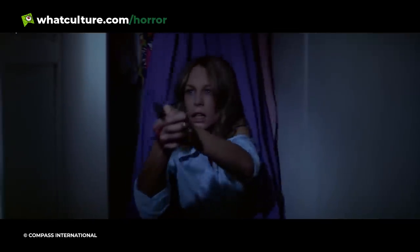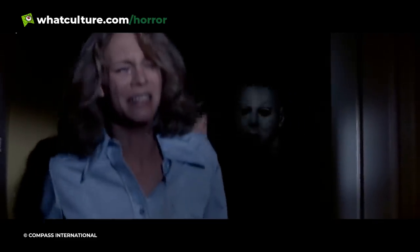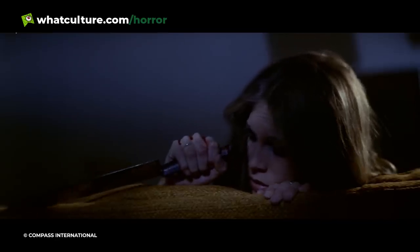No scene better exemplifies this than when Laurie Strode investigates the Wallace house and discovers Annie, Linda, and Bob's corpses. With Laurie backed into a corner, the ghostly face of death emerges slowly from inky nothingness, embodying all the earthly and spiritual terror of the shape in one lingering moment.